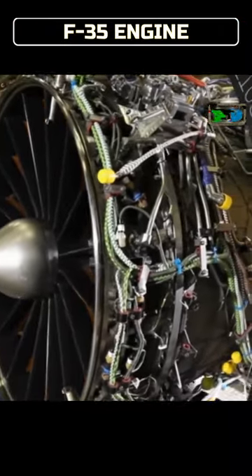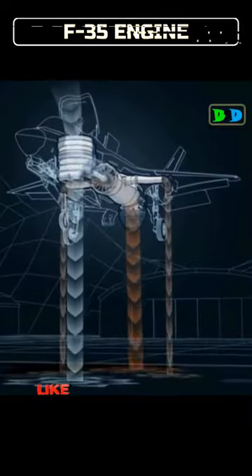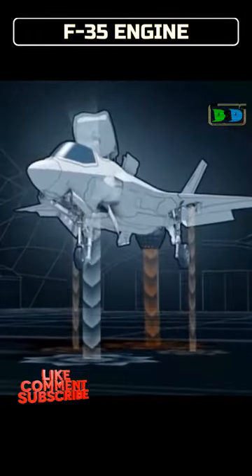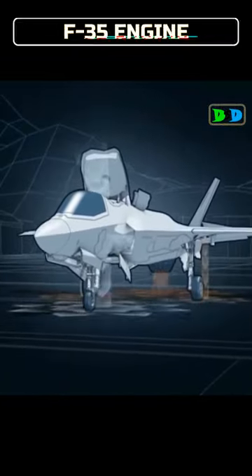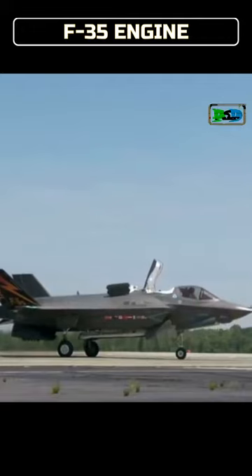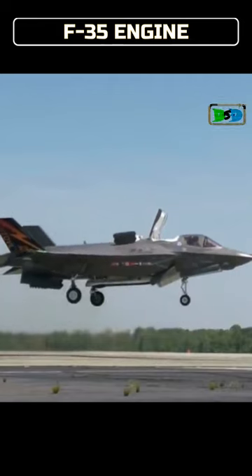The Pratt & Whitney F-135 is an afterburning turbofan developed for the Lockheed Martin F-35 Lightning II, a single-engine strike fighter. It has two variants: a conventional takeoff and landing variant used in the F-35A and F-35C, and a two-cycle short takeoff vertical landing variant used in the F-35B that includes a forward lift fan. The first production engines were delivered in 2009.